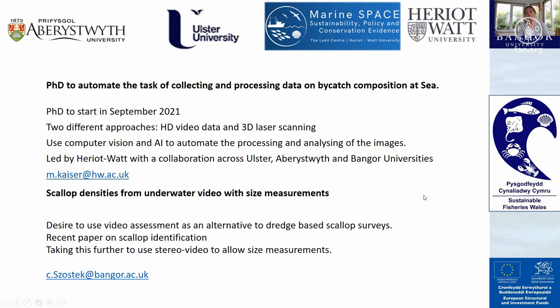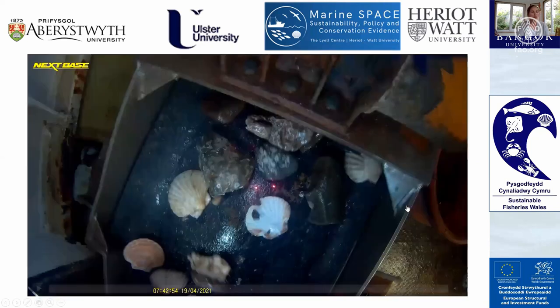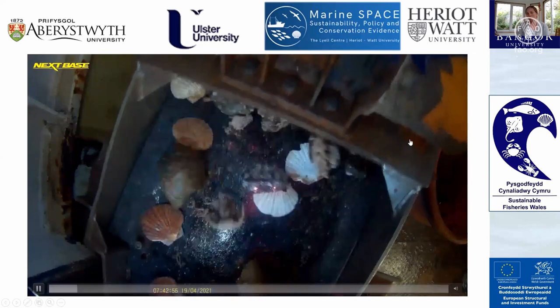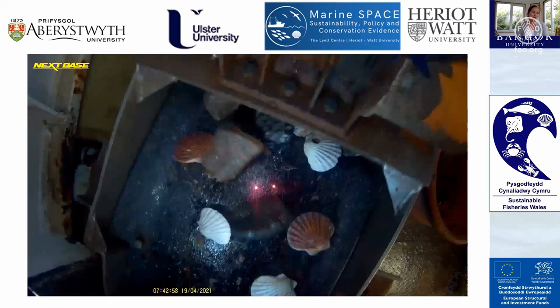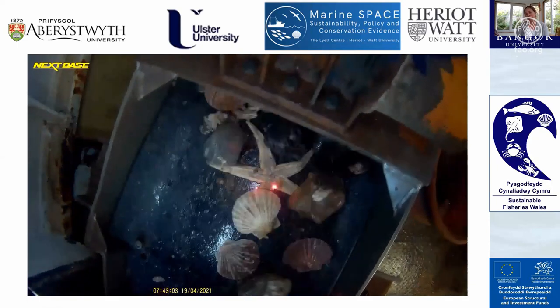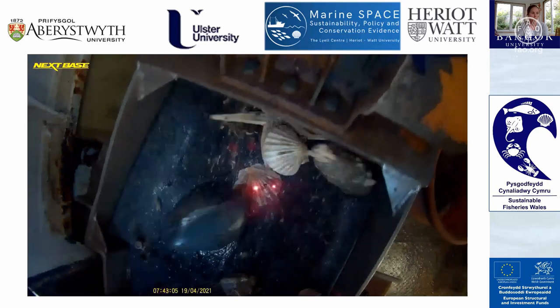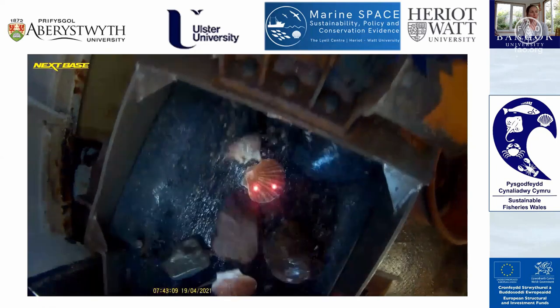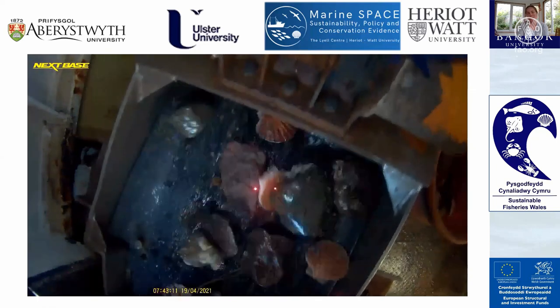That's a brief overview of our work, and I'm really interested to see what other people are doing and how we can collaborate to take this work forward. I'll leave you with a video of the bycatch project. As you can see, there's quite a lot of movement — the catch has been shaken through a riddle, which presents its own challenges — but we have a PhD student starting on this in September.